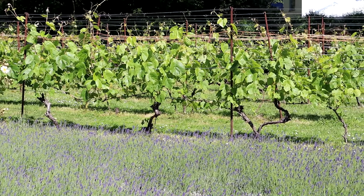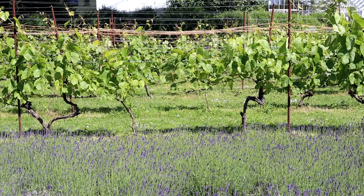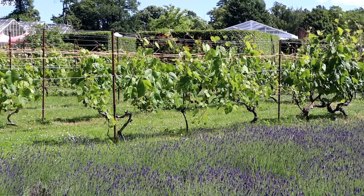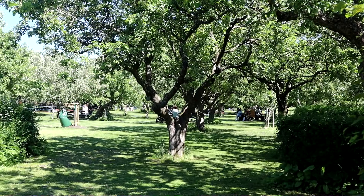There are grape vines too and the wine that's produced is called biodynamic wine. The production doesn't include any chemical additives, only the heat from the sun and nourishment from the earth. Today, seven different grapes are cultivated. All of them are planted around the Orangery and most of the vines come from the Baltic.